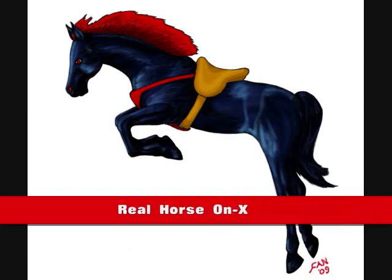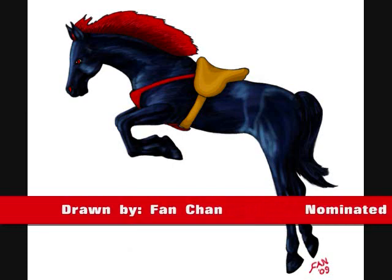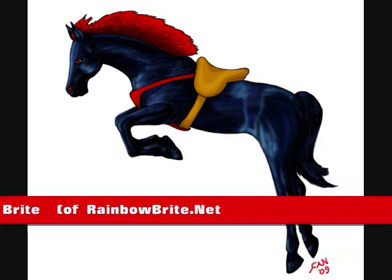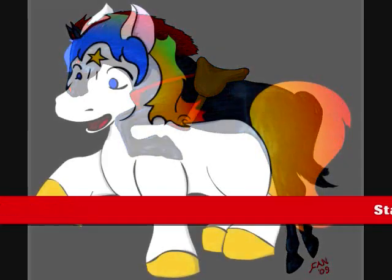Onyx as a real horse, drawn by Fan Chan, nominated by Rainbow Bright of rainbowbright.net.